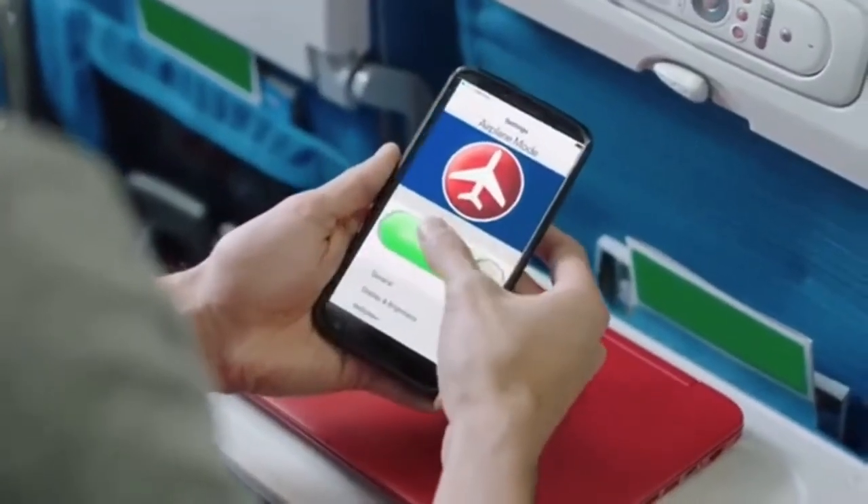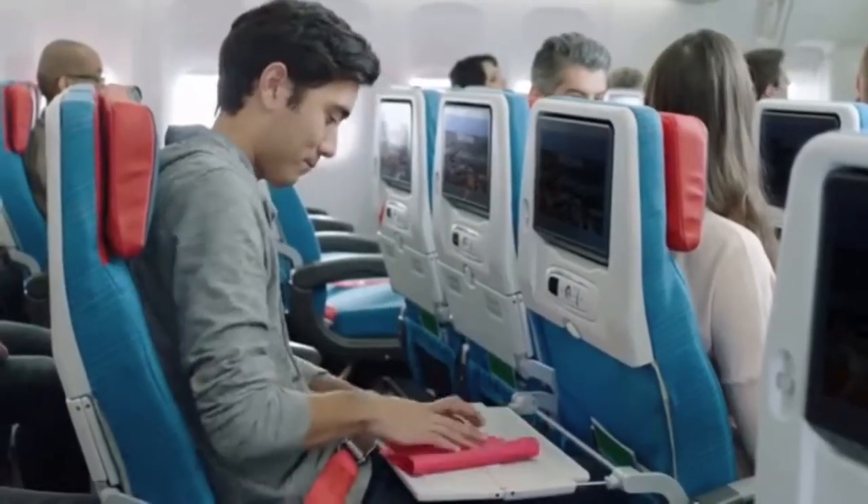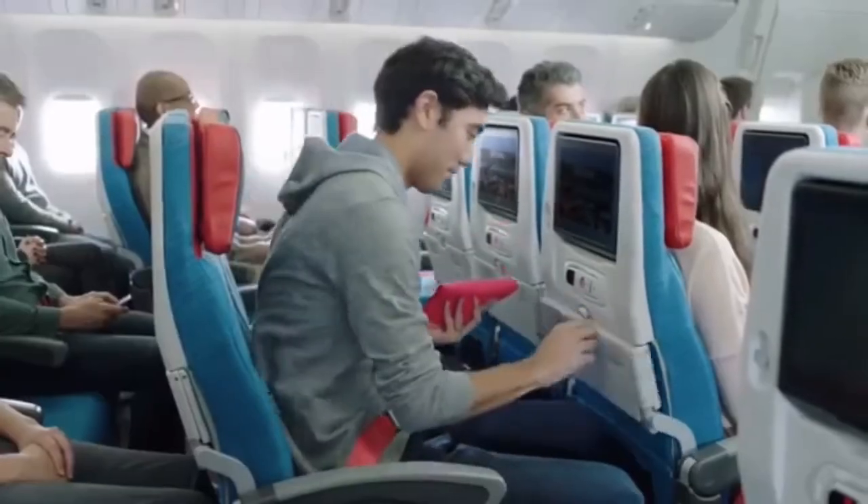Set your mobile phones and all electronic devices to flight mode. For takeoff and landing, please switch them off, unplug them, and stow them away.